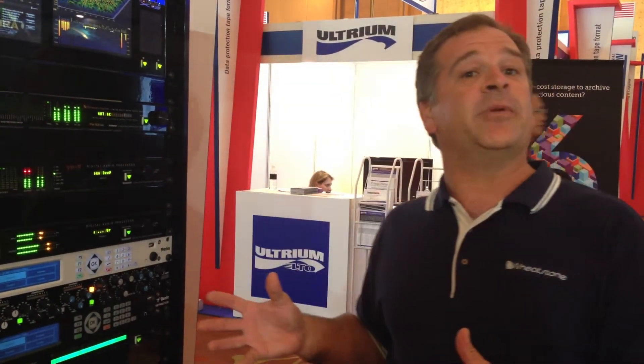Please get in touch with your TyLine or WheatNet IP rep to learn more about the great WheatNet interface we have going with the folks at TyLine.